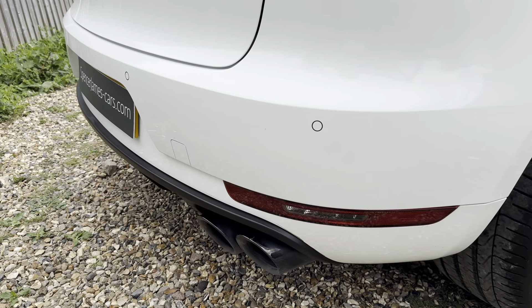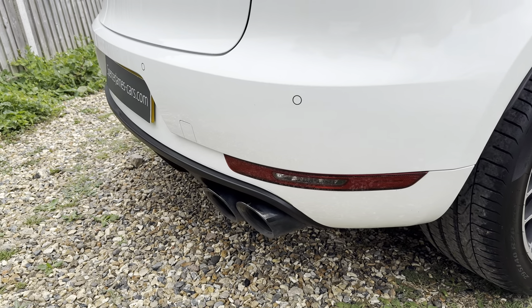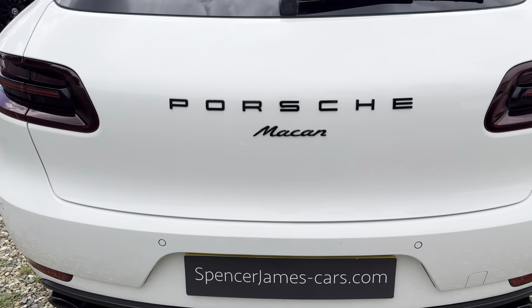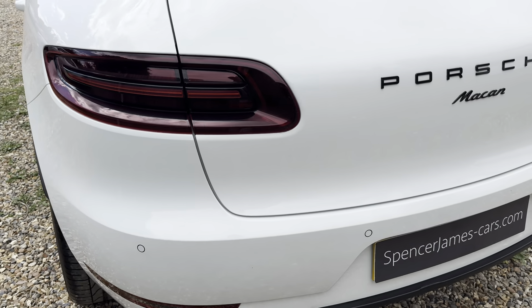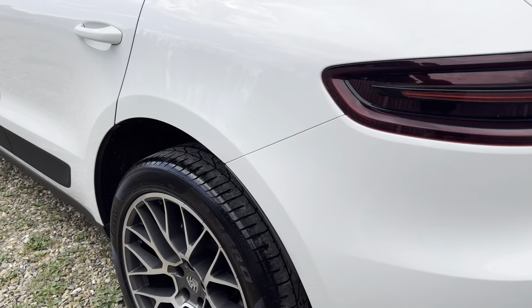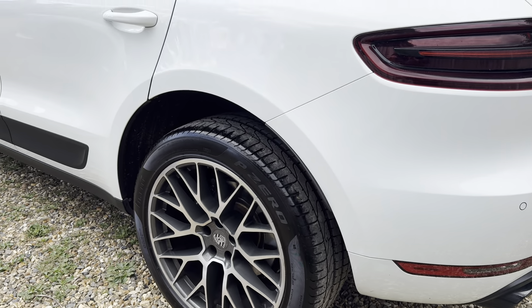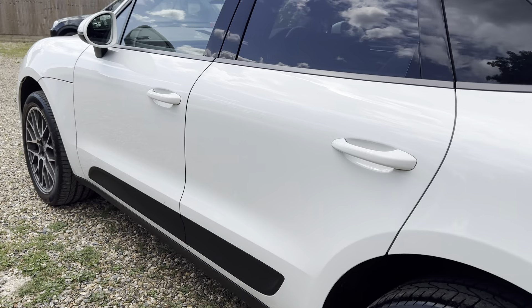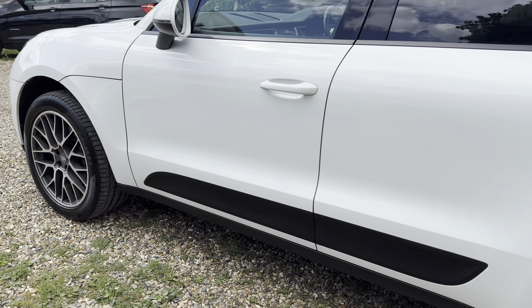Even the exhaust — that's an optional upgrade, the black sports tailpipes. The black Porsche badging as well. All tyres are N-rated Pirelli P Zero tyres, the proper Porsche-spec ones. And full service history — it's been serviced every year.